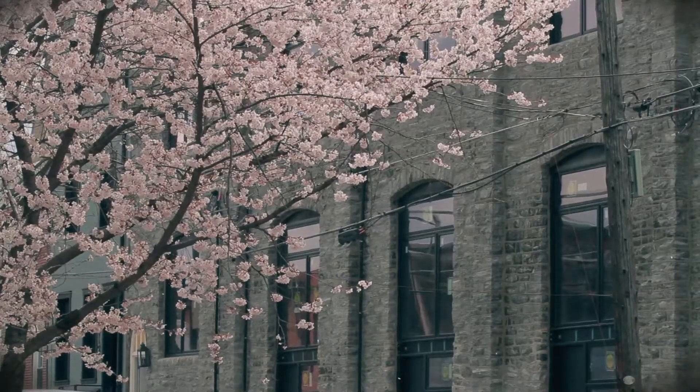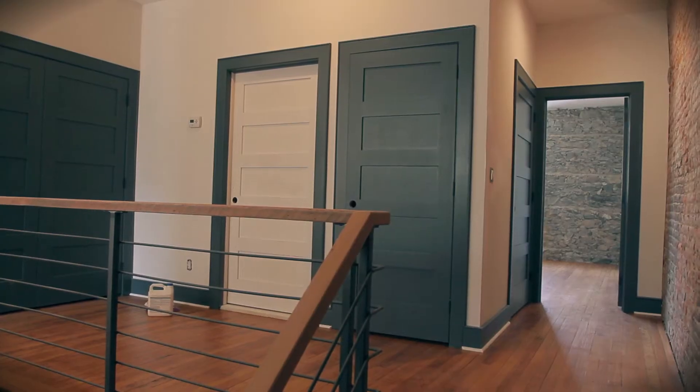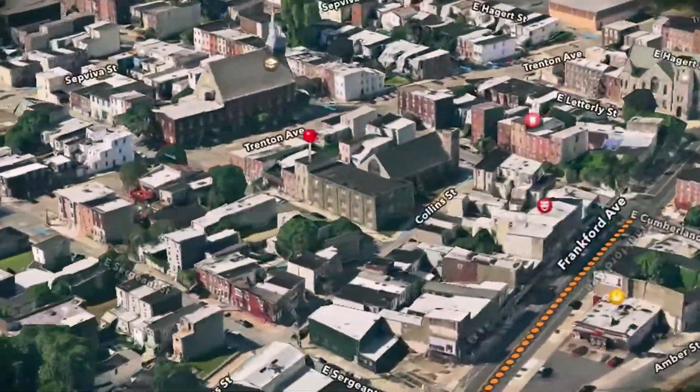Hi, I'm sitting here on the summer sofa at Parish House, a 105-year-old rectory renovation. It is magnificent. We have reclaimed wood, exposed beams, refinished floors from the original Parish House. It's five units, located in East Kensington.